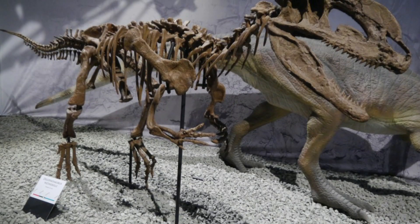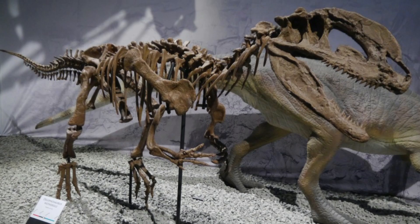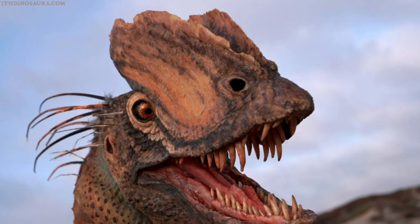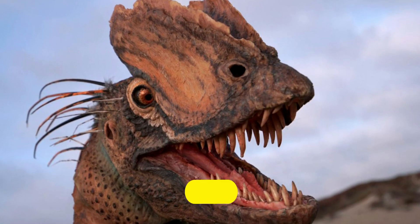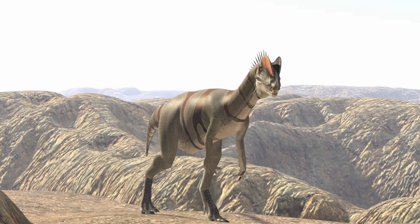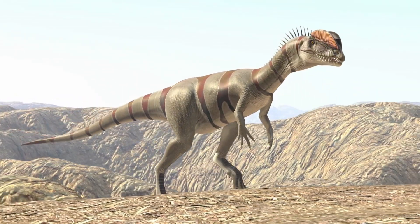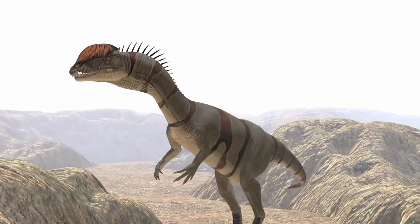In 1964, Wells found a larger skeleton of the same species. Noticing the presence of crests on its skull, he reclassified the species into a new genus, naming it Dilophosaurus wetherili in 1970. The genus name means two-crested lizard, and the species name honors John Wetheril, a Navajo counselor.